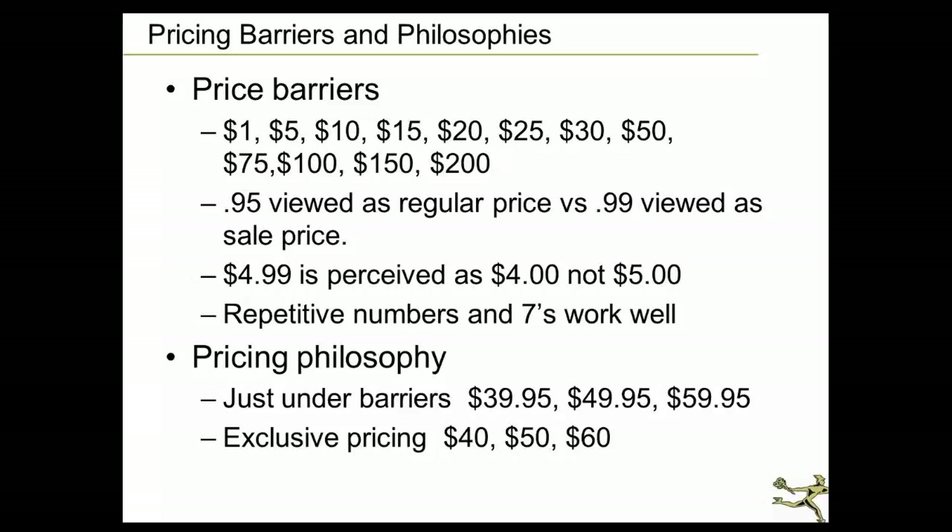There are two schools of thought on pricing. You could use just-under barriers like $39.95 or $49.95 and get nearly a $40 sale for a nickel less. However, this works really well until you get to higher price points like $75, $100, $150, and $200 — that's where you want to use exclusive pricing: $40, $50, $60, $70, $80, $90. We used to always do $39.95, $49.95, $59.95, but made the change to $40, $50, $60 because we consider ourselves a more exclusive outlet, and exclusive pricing is part of our marketing, our overall branding.